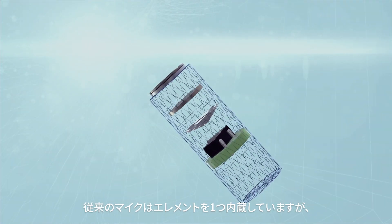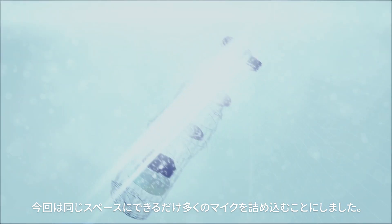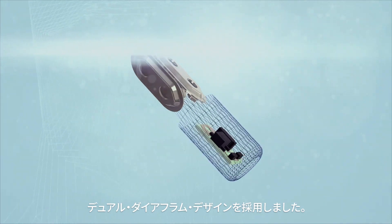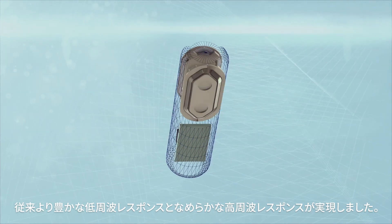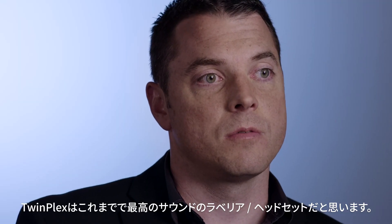A traditional microphone has one element in it. We decided to try and squeeze as much microphone into the same amount of space. So we flipped our microphones on the side and we actually have a dual diaphragm design with two parallel diaphragms. This allows us to have the best-in-class specifications — it gives us bigger low frequency response and smoother top end response. These are the best sounding lavaliers and headsets you've ever heard.